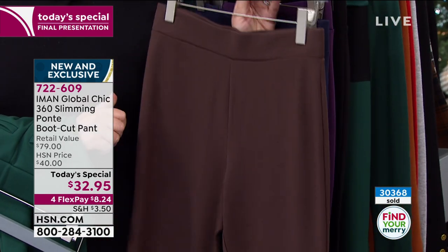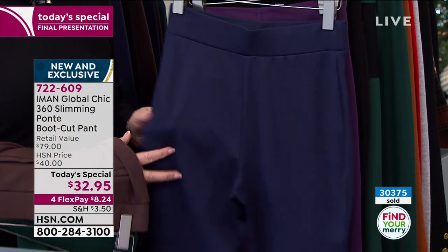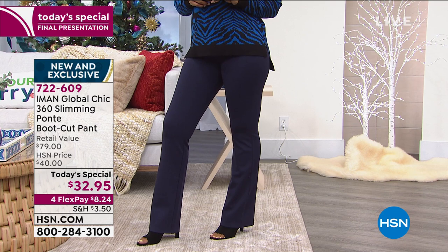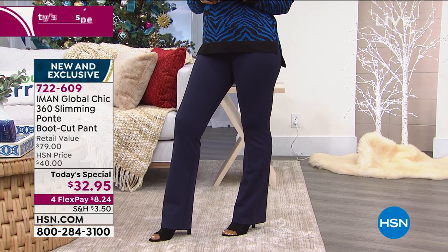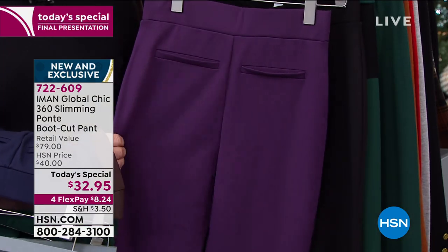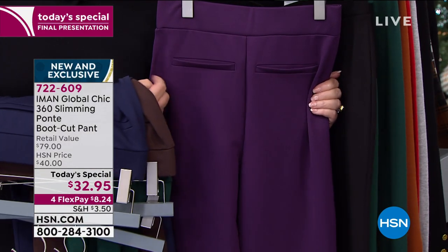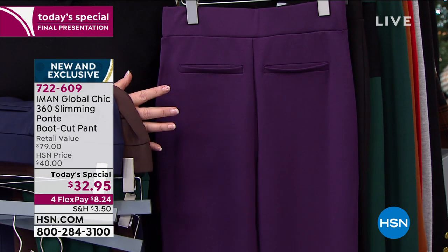Here comes the chocolate color — that deep, beautiful chocolate brown. Next to that is the navy blue, the ultimate navy. Ingrid just walked out in the navy — you look great in that navy. The purple is wow — it's a wow purple, it's called eggplant. Love it from the back; you can see the little pocket detail. There are no pockets — that is by design.